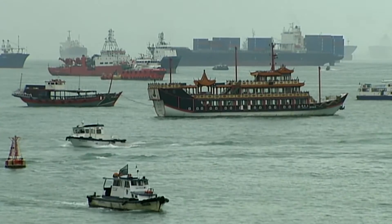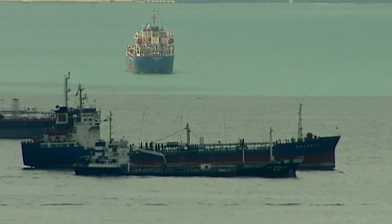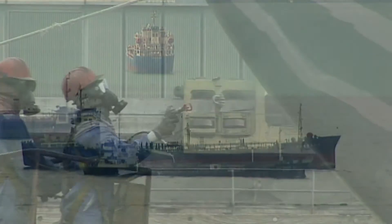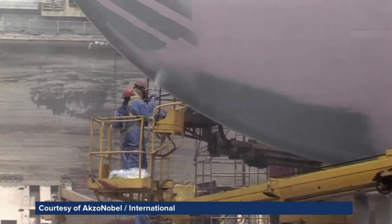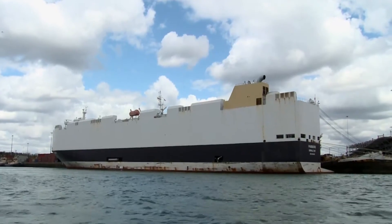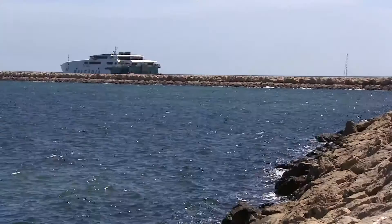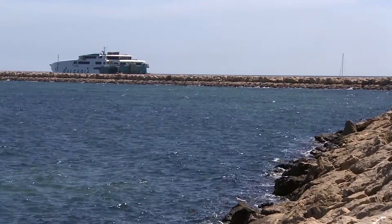The problem they're helping to solve: making sustainability more attractive and accessible to the wider shipping community by delivering bottom-line benefits through clean technology solutions such as Intersleek hull coatings. Most of the world's shipping industry still relies on traditional methods of fouling control, but attitudes are changing.